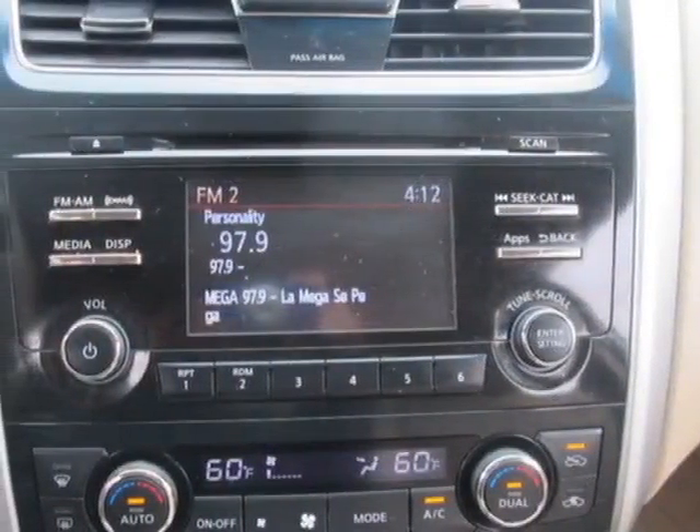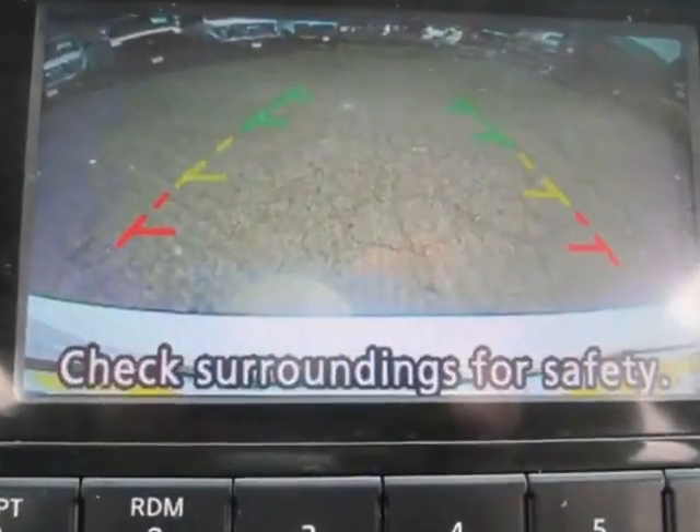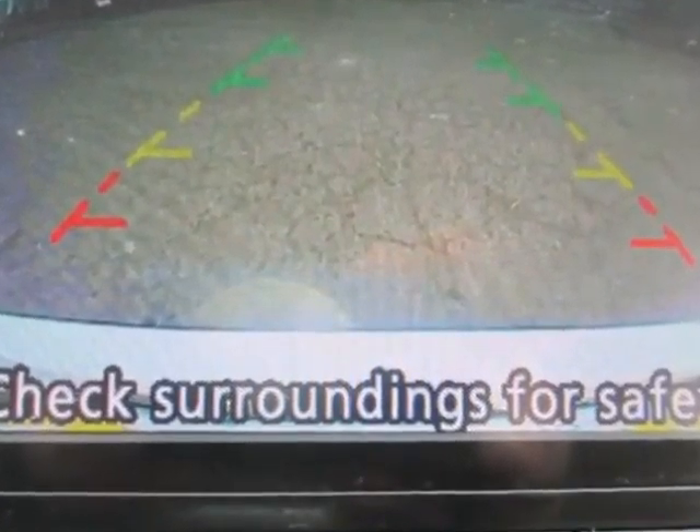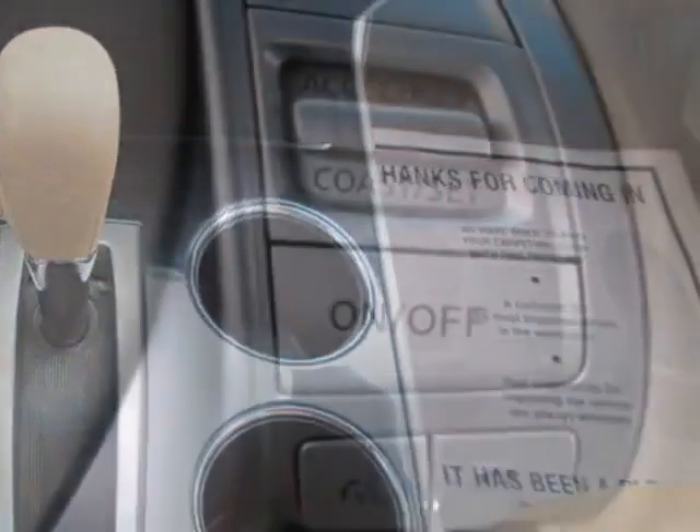This vehicle gets an estimated 27 miles per gallon in the city and an estimated 38 on the highway. This Altima boasts a 2.5 liter engine and has a CVT transmission.